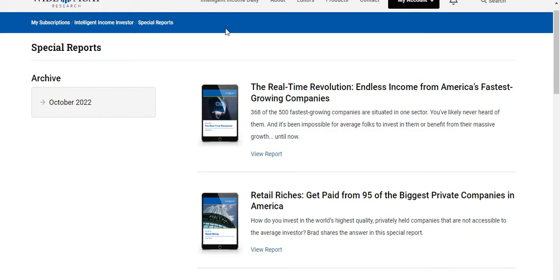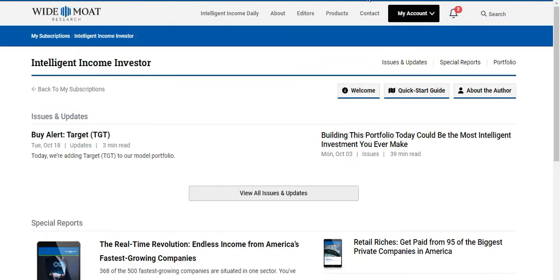Joining Intelligent Income Investor is definitely worth it just to get your hands on these reports. The last thing is the portfolio, which lists all of Brad's and his team's picks. That is basically everything you get with Intelligent Income Investor.